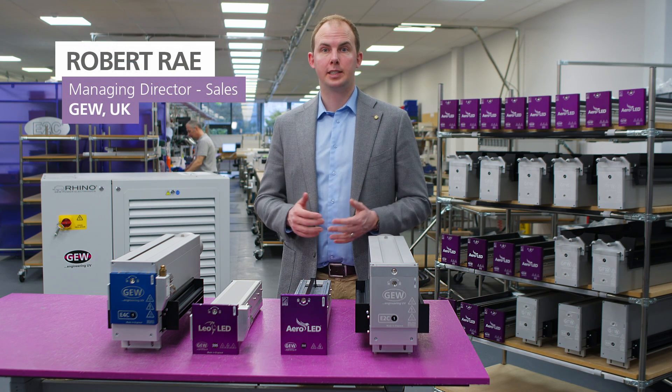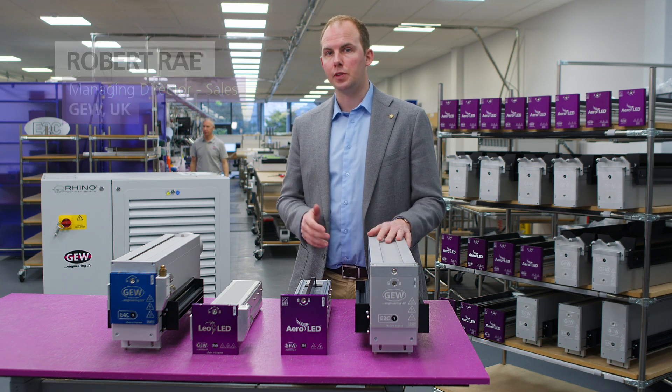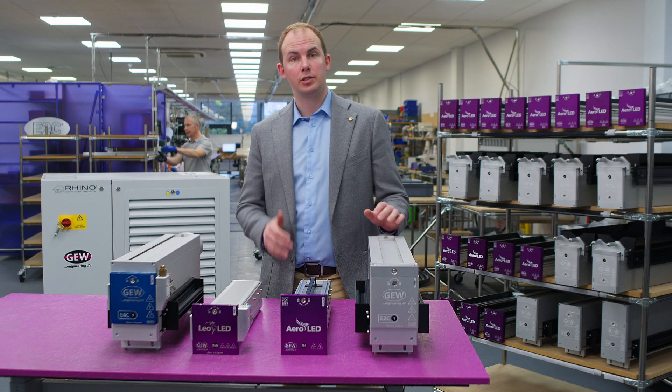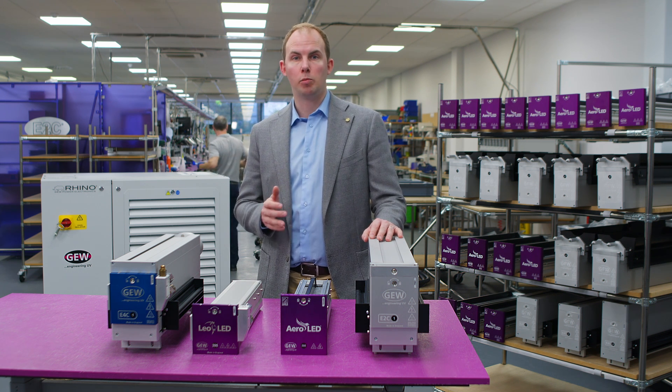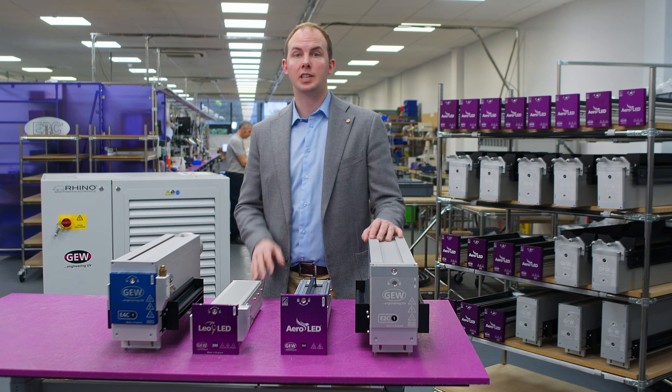Hi, I'm Robert Ray, Managing Director of Sales at GEW, one of the world's leading providers of UV curing solutions. GEW manufacture more than 6,000 UV curing print units every year. We have almost 150 employees across three factories here in the UK and two satellite offices,